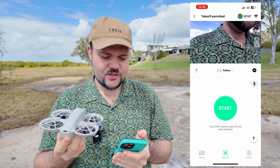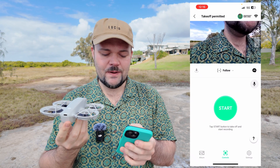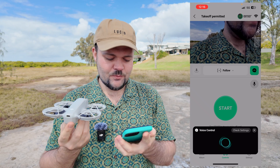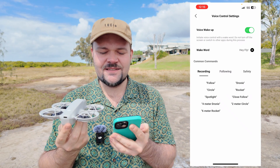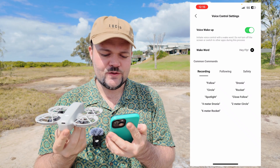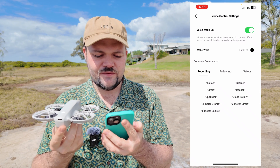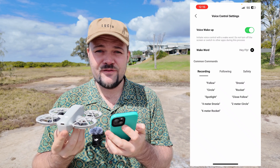To enable the voice control you just have to power on the drone first and then connect it up via the DJI Fly app. Once you've connected to the Neo and you're in the interface, you'll see there's a little speech bubble — press on that and it will bring up the voice control option. Click on 'check settings' and it will give you some options, including voice-to-wake, which initiates voice control with a wake word. Do not turn off the screen or switch to other apps during this process. The wake word is 'Hey Fly.'